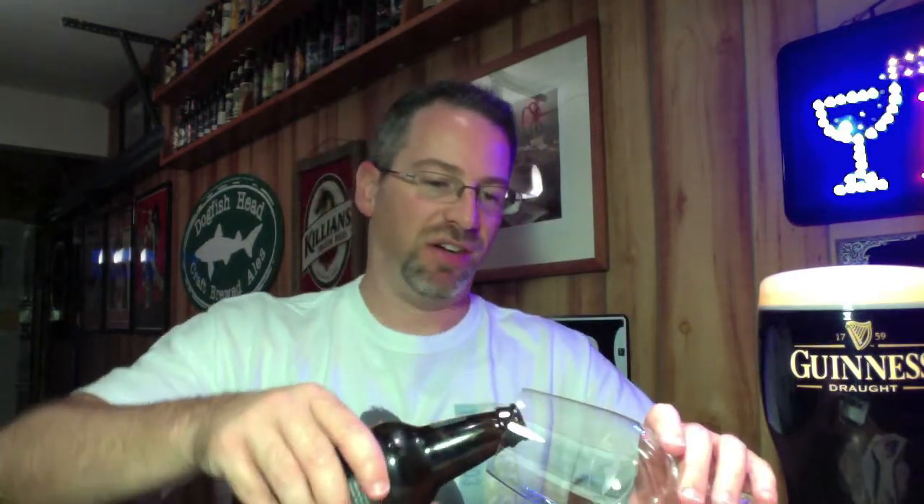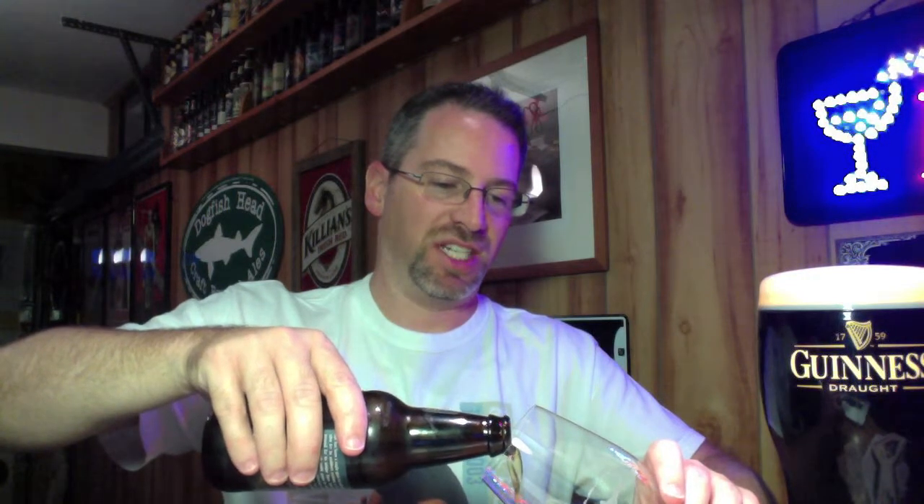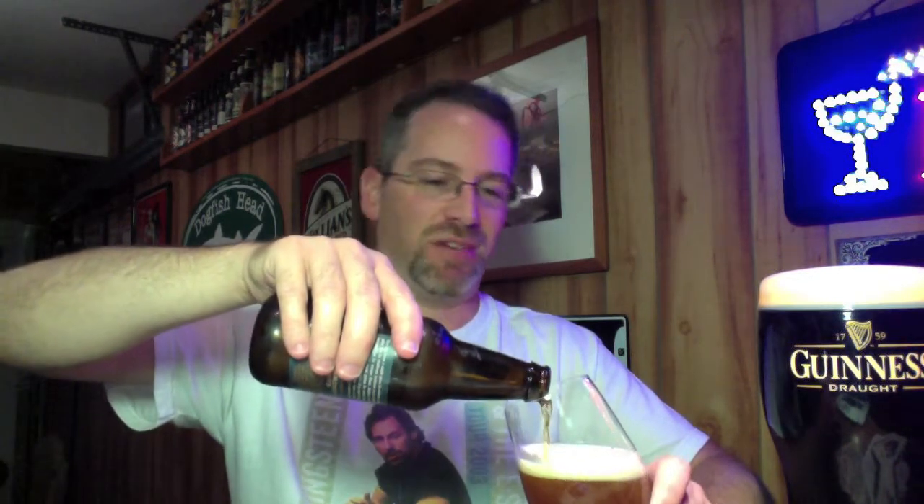This is from Sierra Nevada — I've not done this one before. This is Ruthless Rye, which is an IPA style, apparently one of the more aggressive ones. It's also a limited edition seasonal, which I've been hanging on to for a while. I think it's one that's more routinely used in the winter months, but I haven't gotten around to it until now.